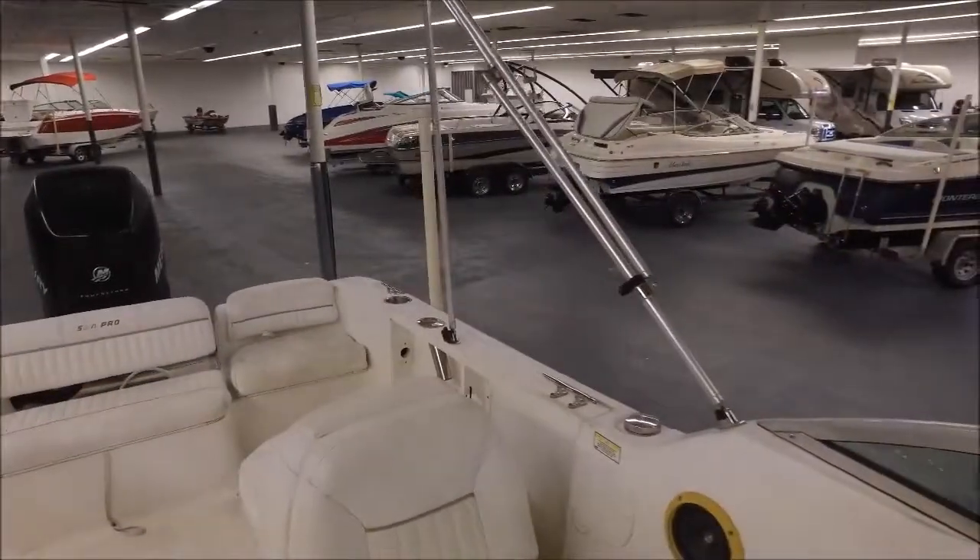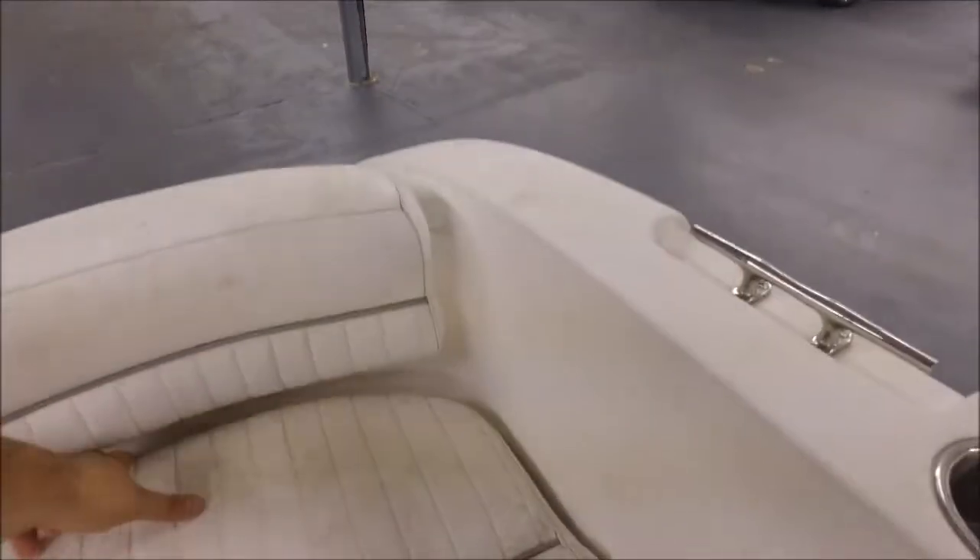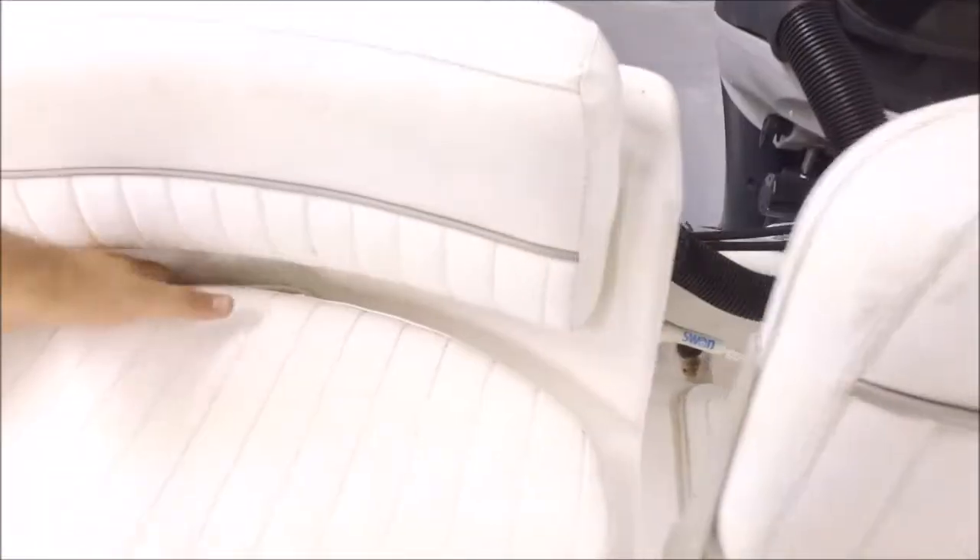It's got rod holders in the back here. You've got two live wells — looks like you've got one in there, and another one over here. Yeah, it is another live well. So they have two live wells.